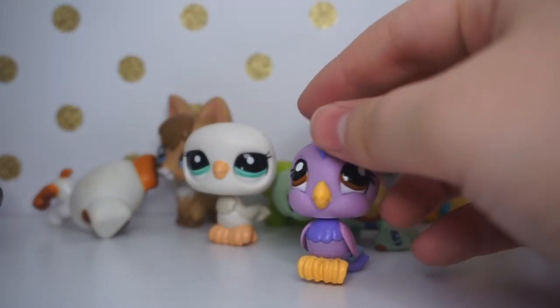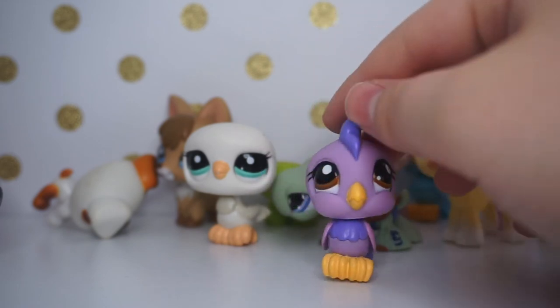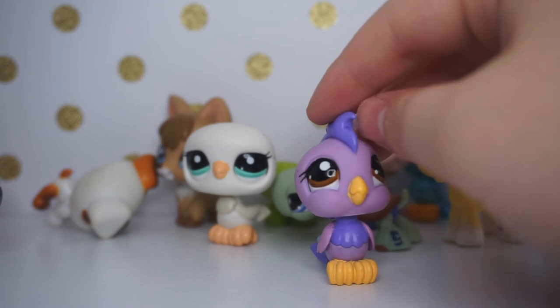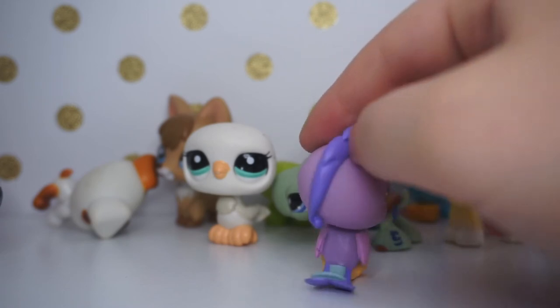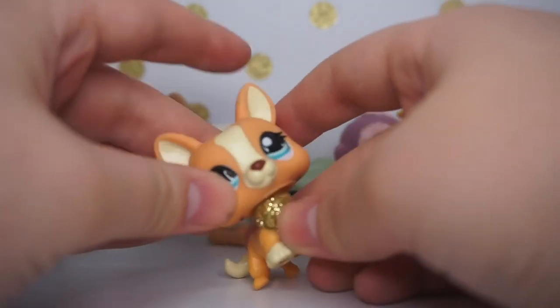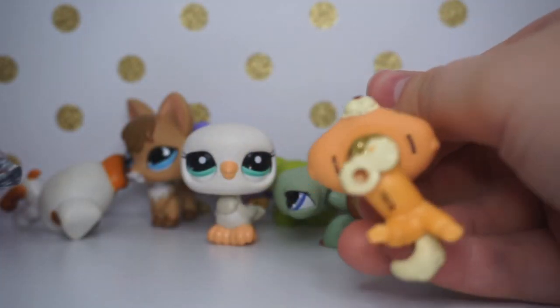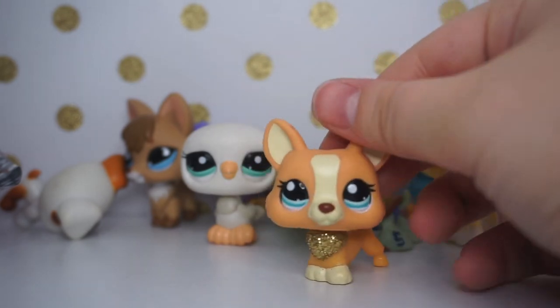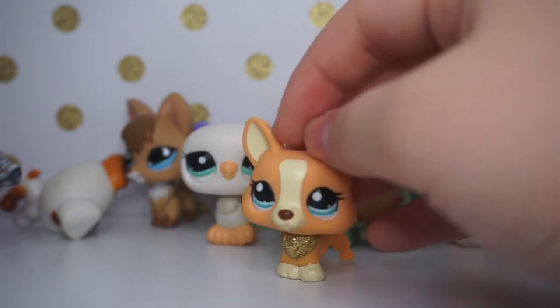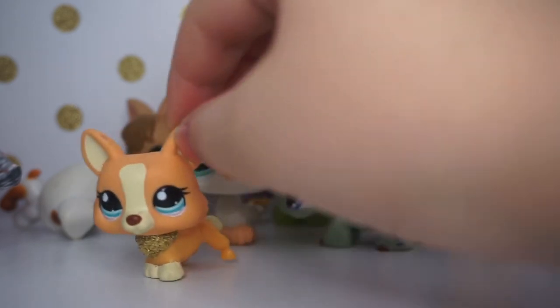Then there's another one of these birds — she is gorgeous. I love her colors and her brown eyes really stand out. And then — oh my goodness — this is my first ever LPS corgi and it's a sparkle pet! She's so pretty. I've wanted a corgi for so long and I'm so excited to finally have one.